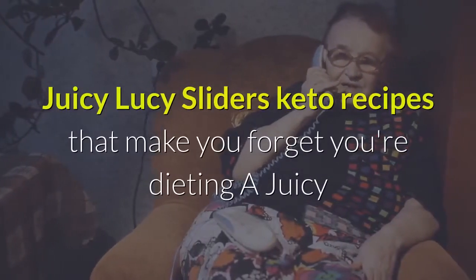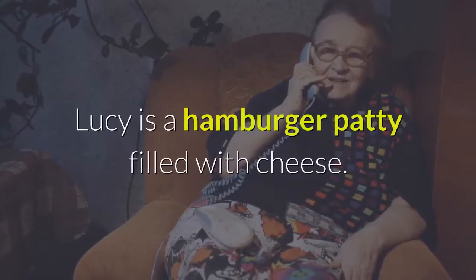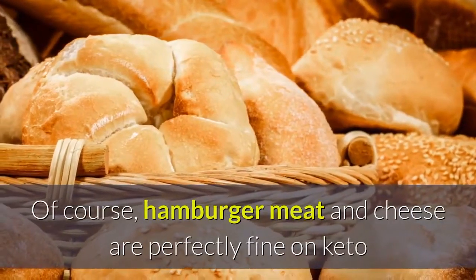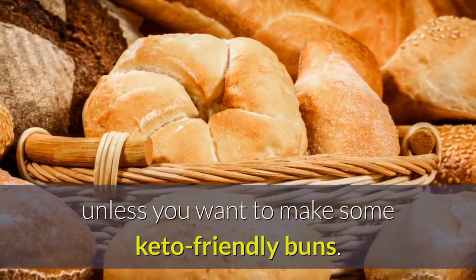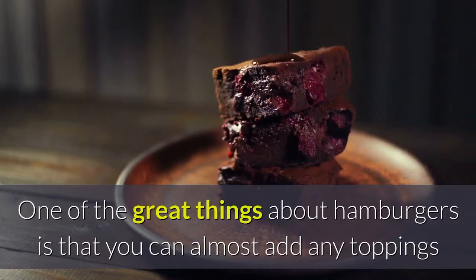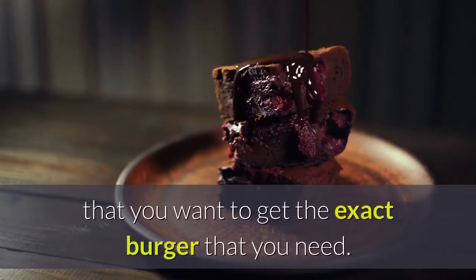Juicy Lucy Sliders. A Juicy Lucy is a hamburger patty filled with cheese. Hamburger meat and cheese are perfectly fine on keto, so there isn't too much crazy stuff you have to do here, unless you want to make some keto-friendly buns. One of the great things about hamburgers is that you can add almost any toppings you want to get the exact burger that you need.